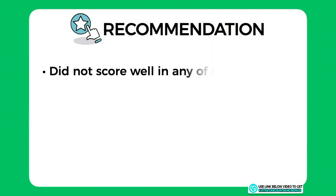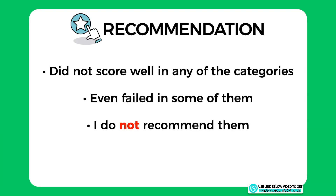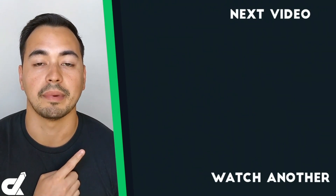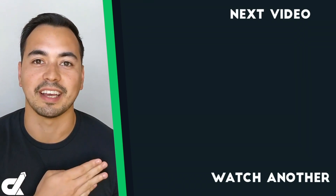GoDaddy did not score well in any category and even failed in some, so I cannot and will not recommend them. Picking the right hosting provider is a crucial step for your business. If after watching this review you think GoDaddy is not the right choice, I recommend checking out the shared hosting alternative linked here. But if you're happy with GoDaddy, no judging — go to that video and I'll see you there.